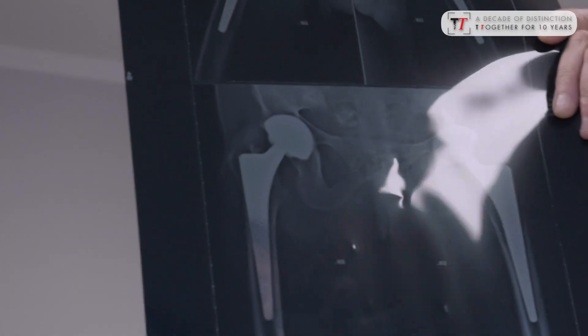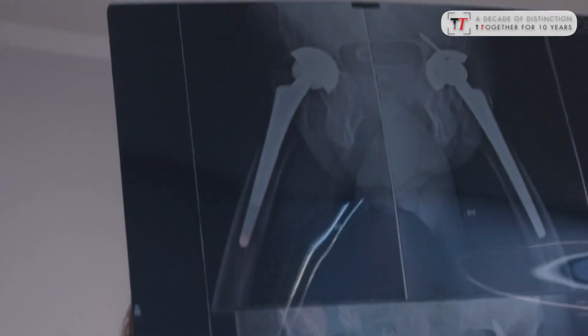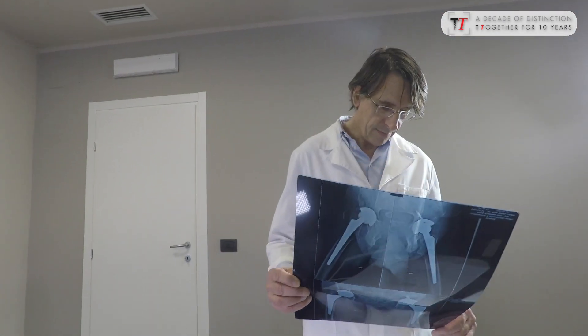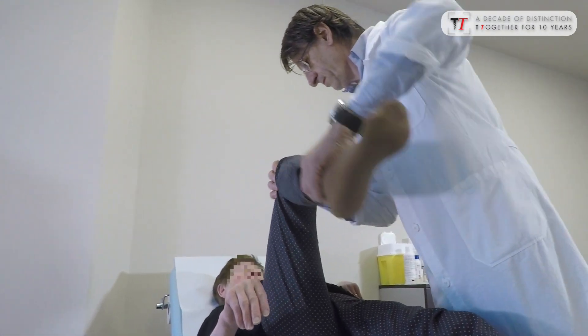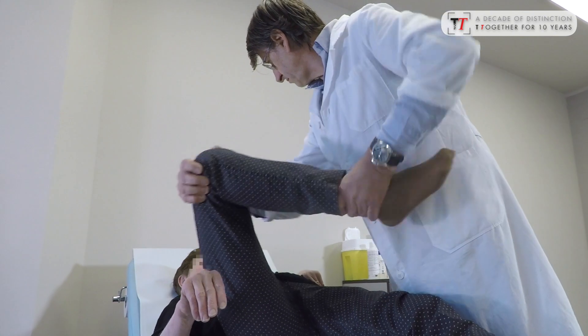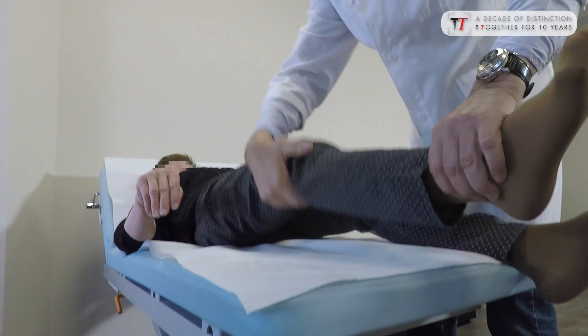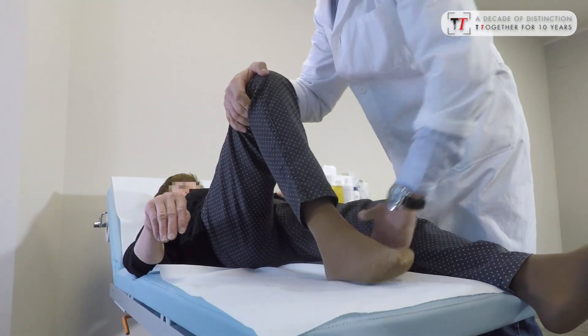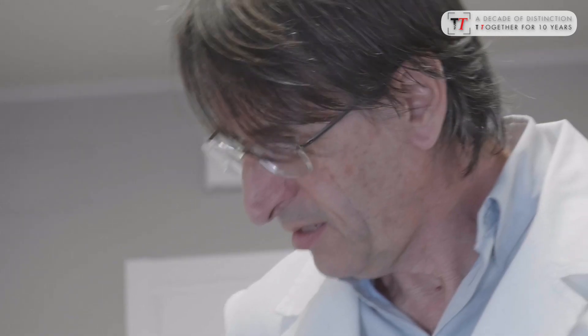At ten years out from the first case, we see that that first patient is doing well. She also has a combination with ceramic, which lets us presume that this device could also last for a lifetime. So what's important in evaluating this first medium-term follow-up period is that there is something that works.